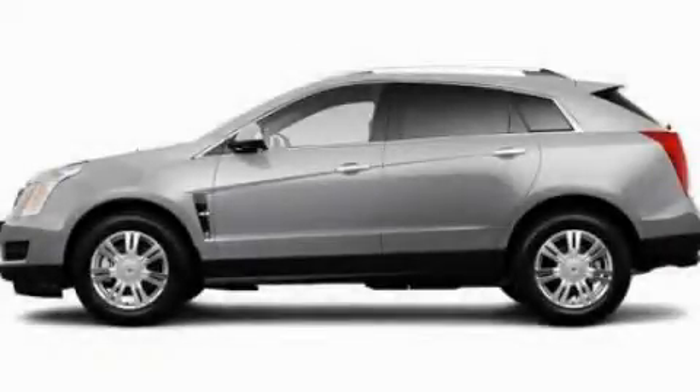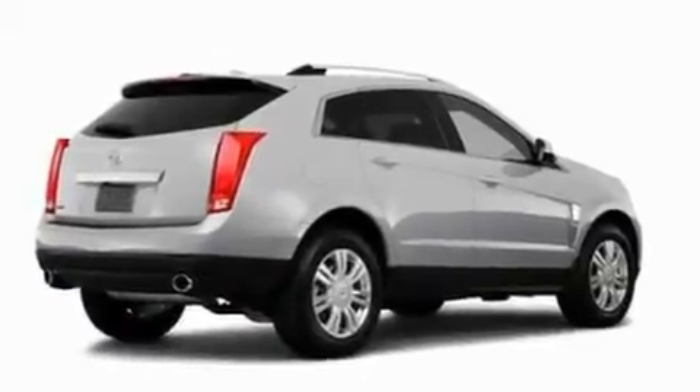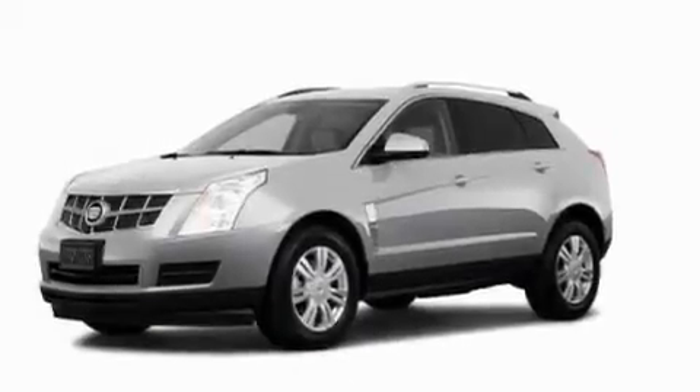This is a 2011 Cadillac SRX, a luxurious package designed with the finest elements in mind. It features a 3.0-liter six-cylinder engine and an automatic transmission.